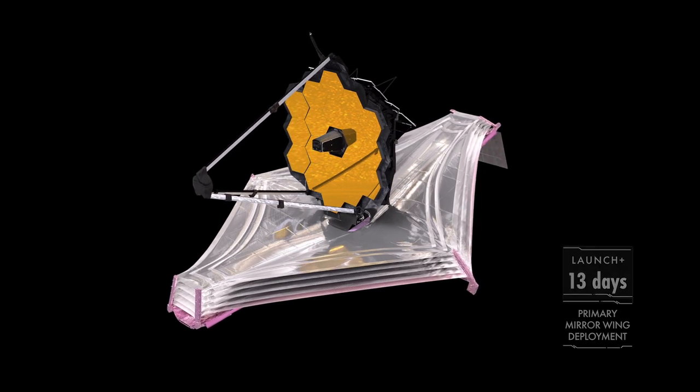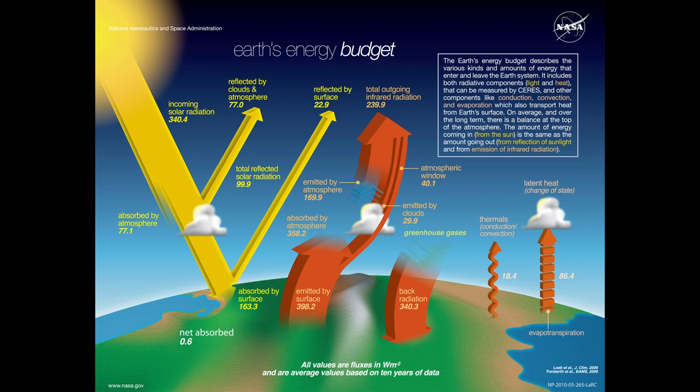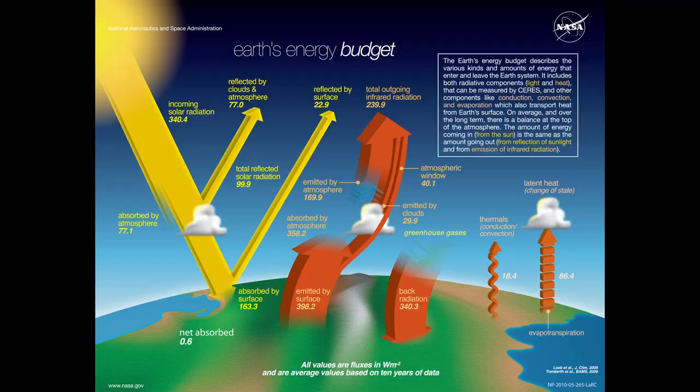So why put a telescope in space if it is so difficult to do? The reason has to do with what the James Webb Space Telescope is looking for — and what it's looking for can't be found on Earth. Our atmosphere is fantastic, and we could not live without it. It filters out some of the most damaging forms of electromagnetic radiation, as well as some totally safe forms. What we get from the sun is light and some heat, not all of it, and some radio waves, but not all of those.